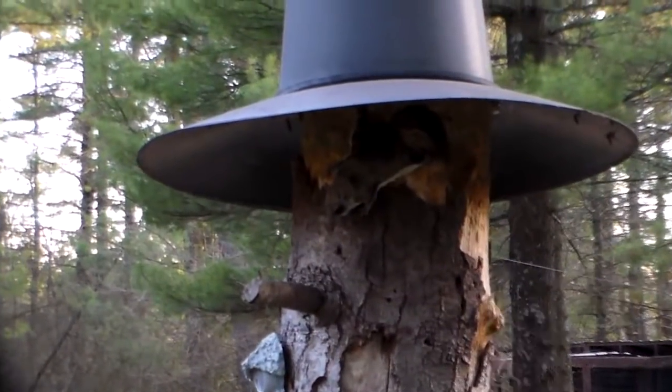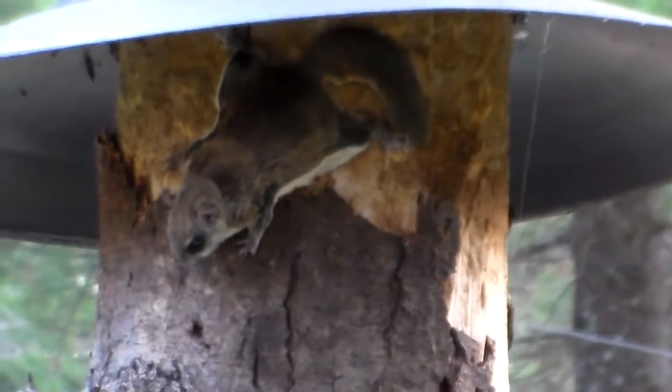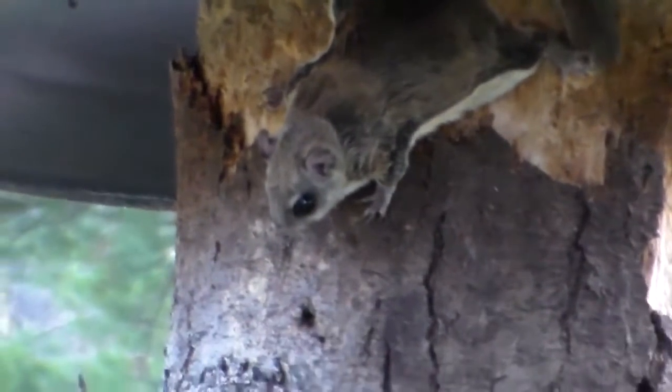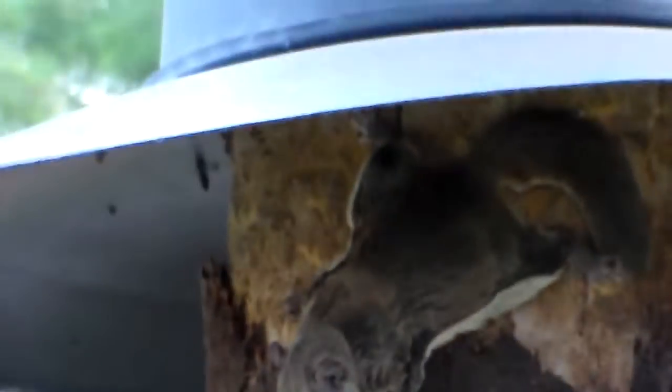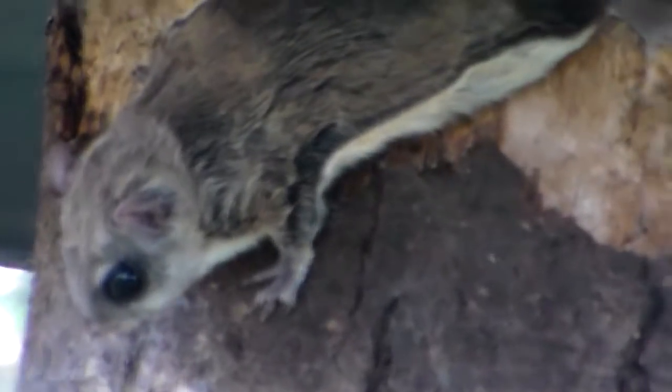I don't know if you can see it. It's got a regular tail. See its wings going between its front and its back feet. Because it flew out of the birdhouse and landed right up there and it's hiding from me. Those two white strips going down its side are its wings, and they're hooked to the front and back legs.